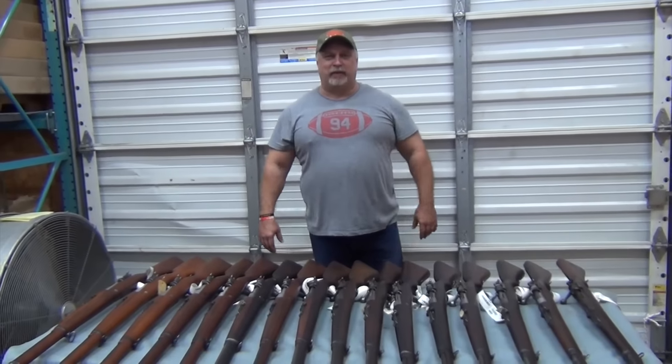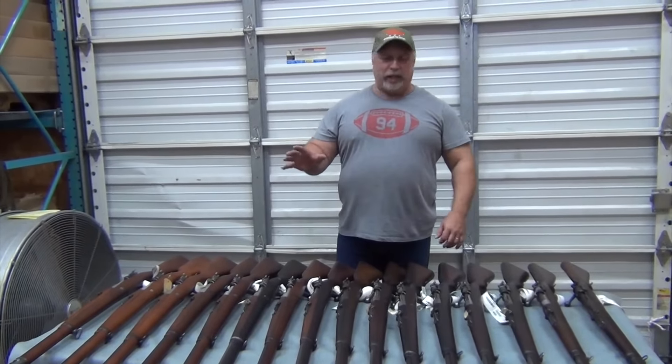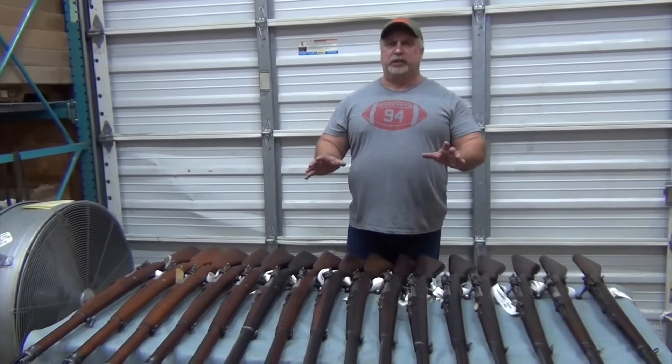Hey everybody, Ben with Classic Powerarms here. Today is Tuesday, October the 25th, and we have something very different for you today.